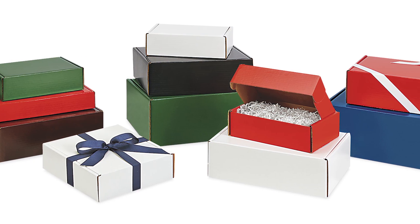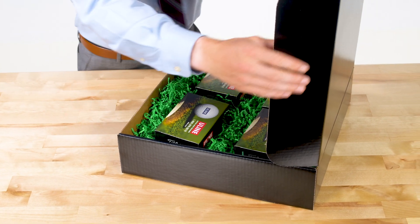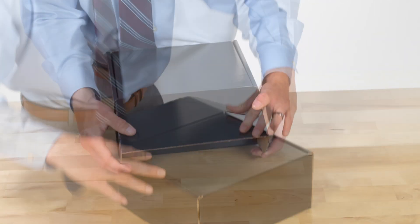Uline's colored mailers come in an assortment of colors that can be accented with crinkle or tissue paper for that extra special touch. The mailers ship flat and assemble easily in seconds.